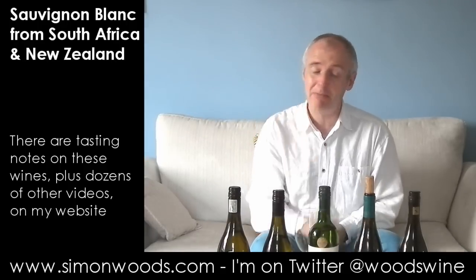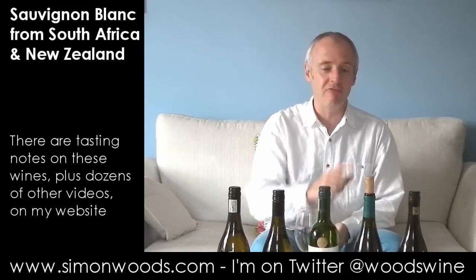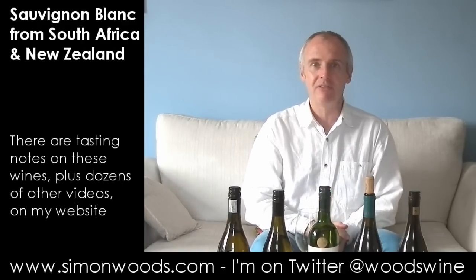Interesting. And for people who get bored with Sauvignon, a really good place to go after they've got bored. Next one.